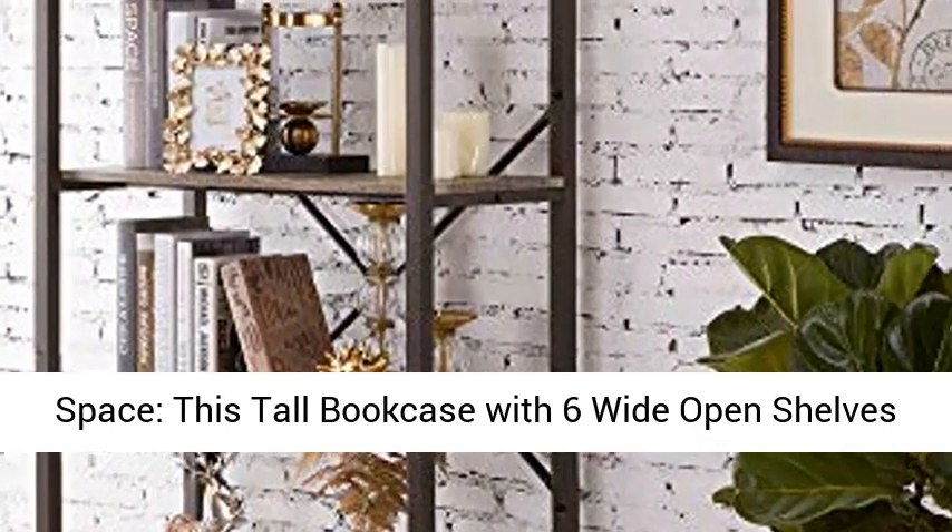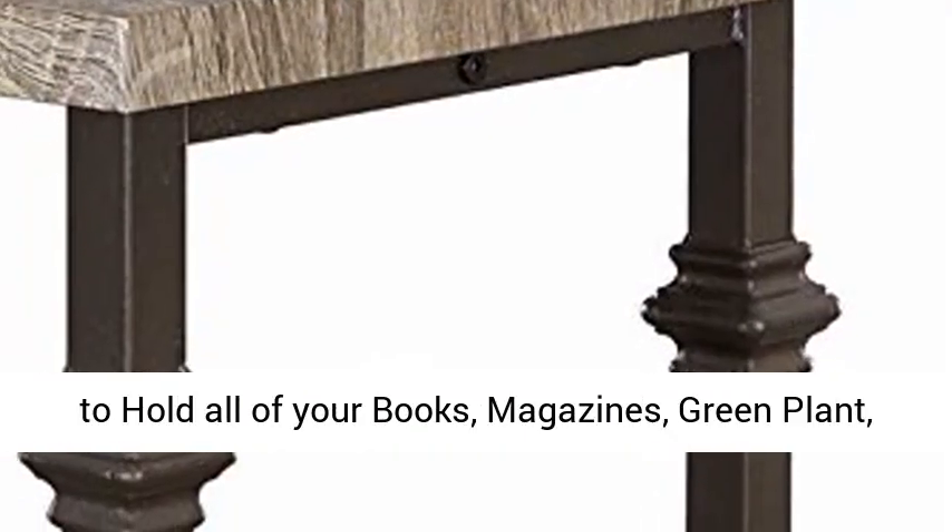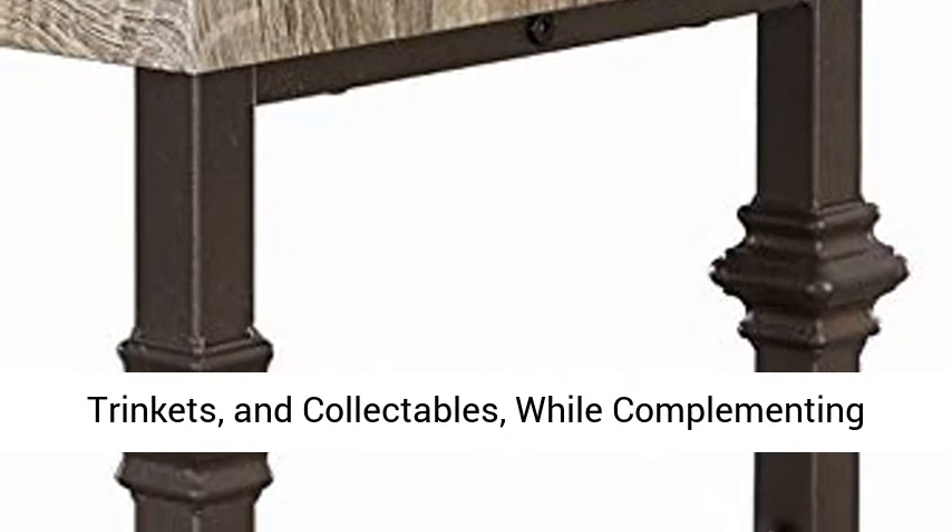Spacious space — this tall bookcase with six white open shelves to hold all of your books, magazines, green plants, trinkets, and collectibles.